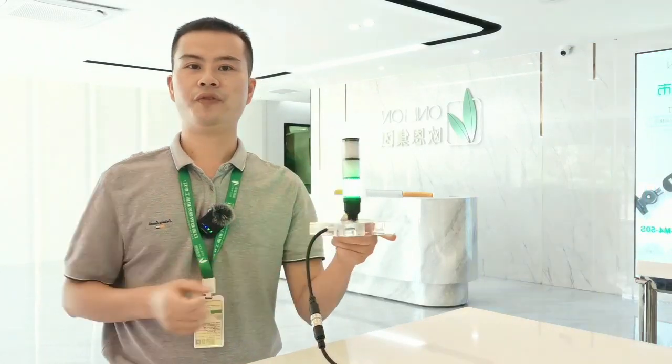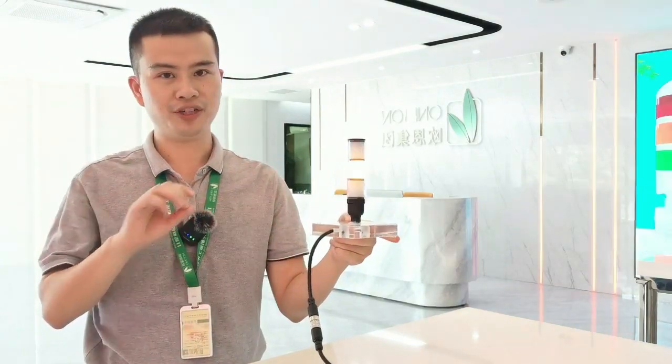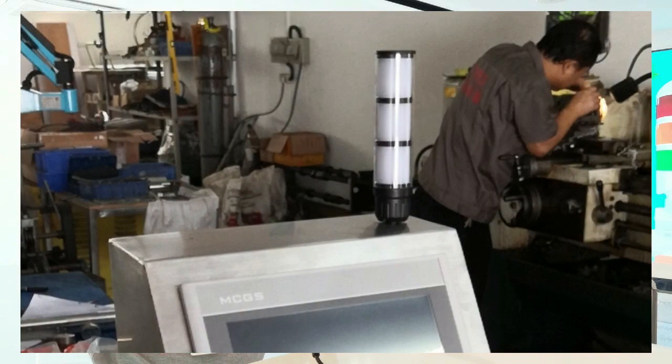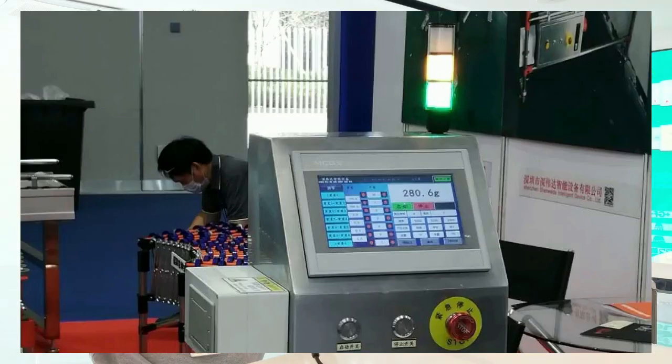DC 24V, with functions of steady light with buzzer and red flashlight with buzzer as options. Widely used on security equipment, automation equipment, testing equipment, and sensing machines.